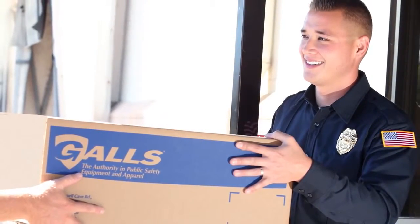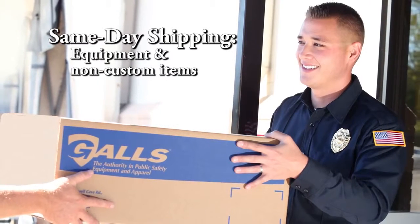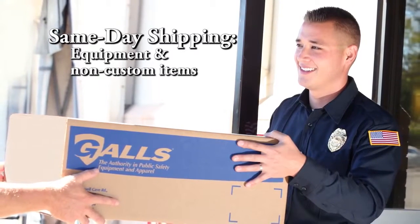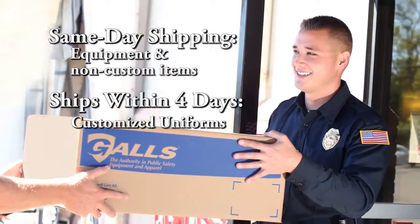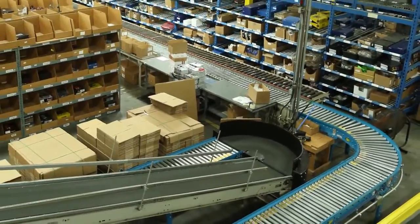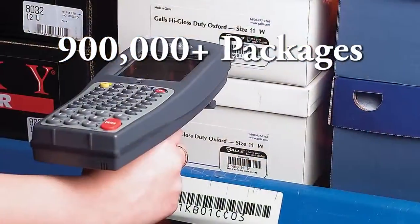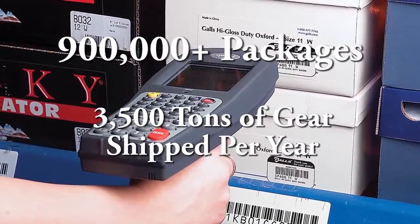Gauze sets the standard in fast deliveries. Any orders placed by 5 p.m. Eastern Standard Time for non-personalized items will be shipped the same day. Customized uniforms will ship within four days. Our warehouse is highly automated, allowing us to ship over 900,000 packages per year — that's over 3,500 tons of critical gear you need and use every day.